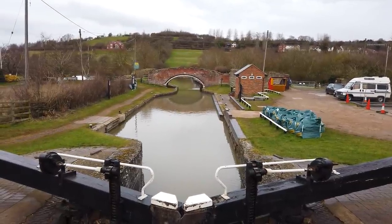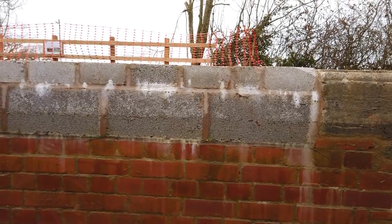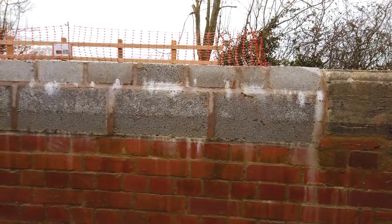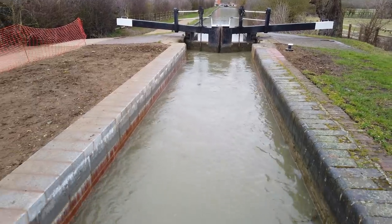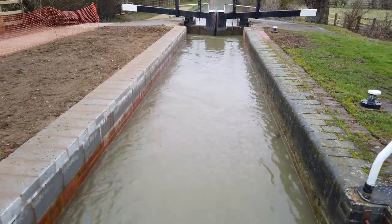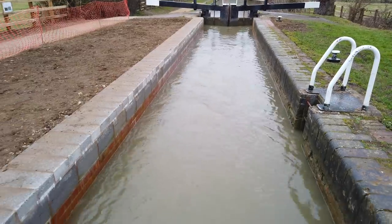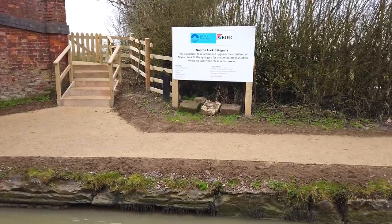As I travelled up through Loch Nye, I was a bit annoyed with how the lock sides have been replaced. I'm not sure if this is a temporary install, but the replacement of the top coping stones with breeze blocks is not really in keeping with the other locks. Let me know if you think this is a good job or not.